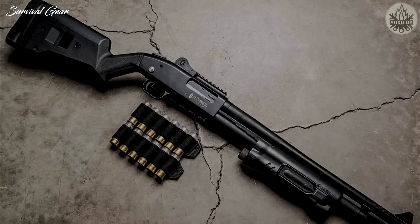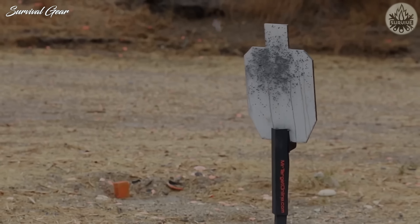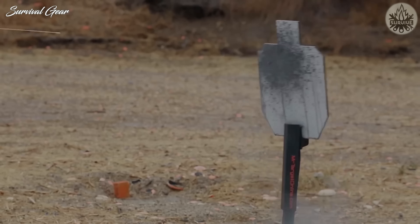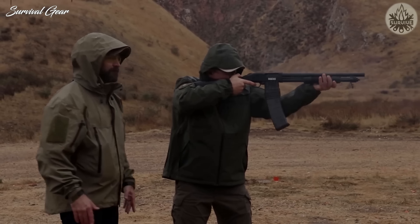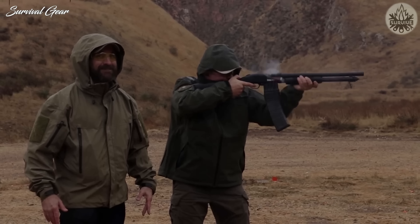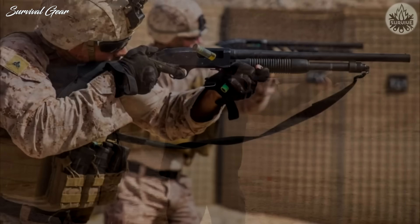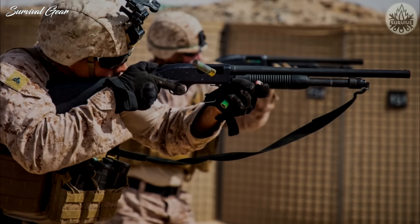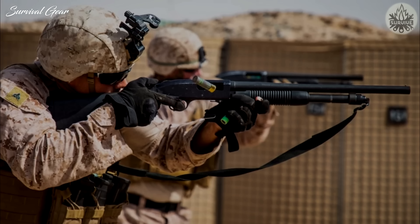Compared with the 870's 13-inch pull, racking the 590 can be a little more involved. That said, its two action bars make for consistent performance and a satisfying get-out-of-my-house sound. Due to the popularity of the Mossberg 590, there are a great number of stock options and accessories, so you should be able to customize the shotgun to fit your size and preferences — be it a pistol grip, M4 style, or anything in between.